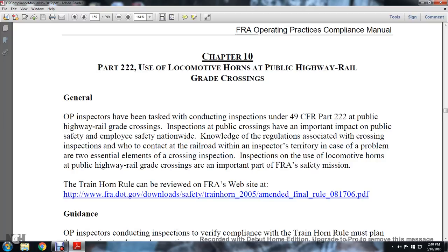Inspecting public highway grade crossings has an important impact on public safety, employee safety, and nationwide knowledge of the regulations associated with the crossing inspection. New contact with the railroad within the inspector's territory and awareness of problems are two essential elements of the crossing inspection.